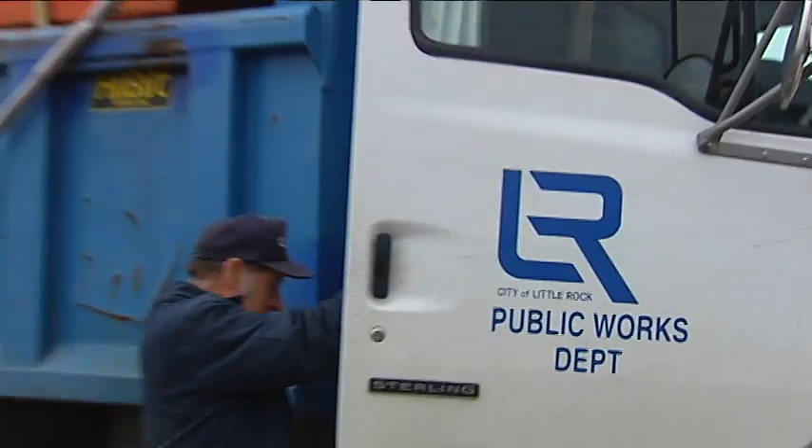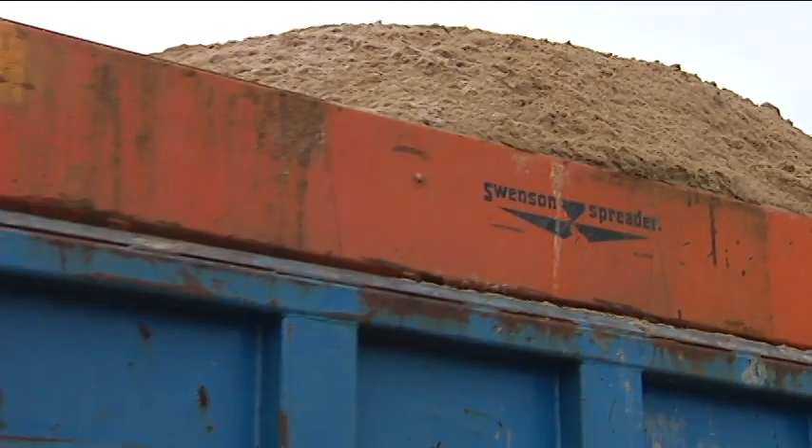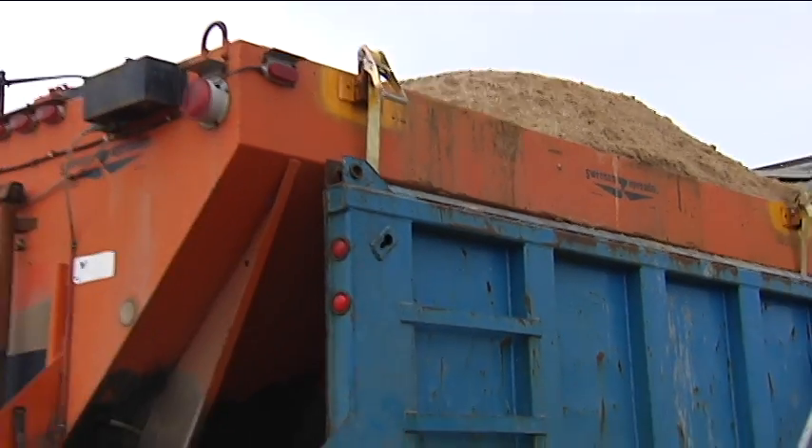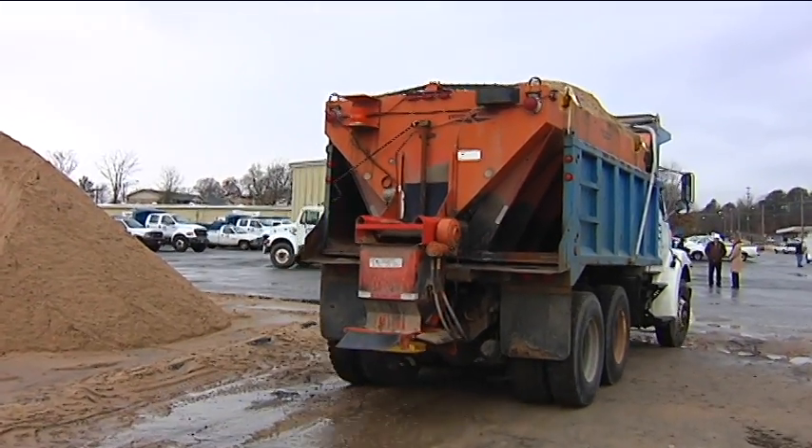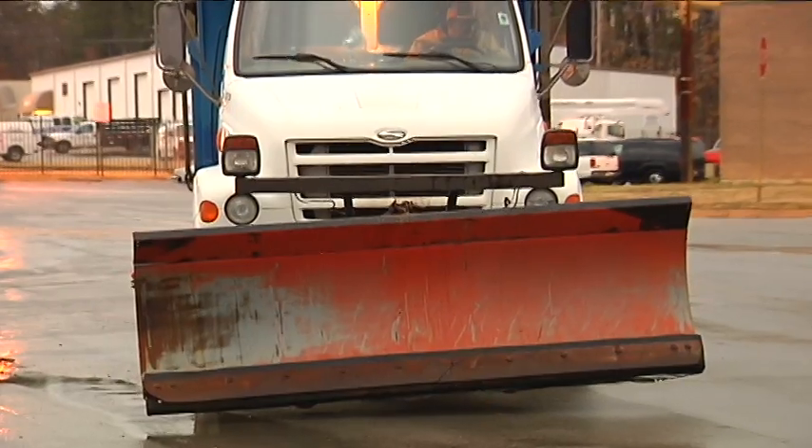Little Rock Public Works crews load up truck after truck with a sand-salt mixture to help melt a sleet-freezing-rain-snow mix. Their equipment consists of 10 large sand and salt trucks and two smaller trucks. All of that equipment is loaded up and has been running all day and will continue all night.